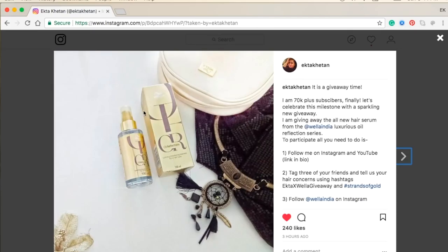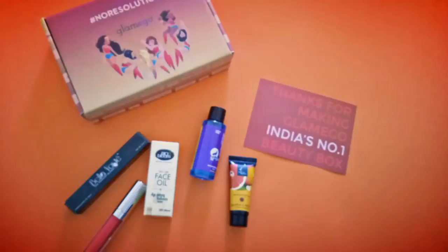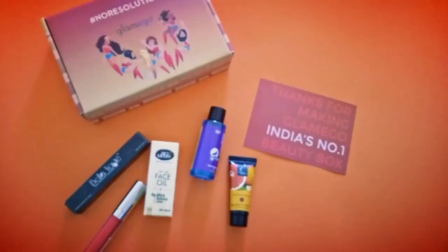If you like this box, go ahead and subscribe to it and don't forget to take part in my giveaway. I'm also hosting an interesting giveaway on my Instagram where I'm giving away a newly launched Bella oil reflection hair serum — check out my Instagram page to know more. That's all for today's video. I hope you liked it — don't forget to subscribe to my channel and hit the thumbs up button.